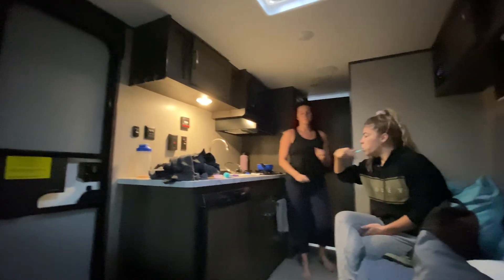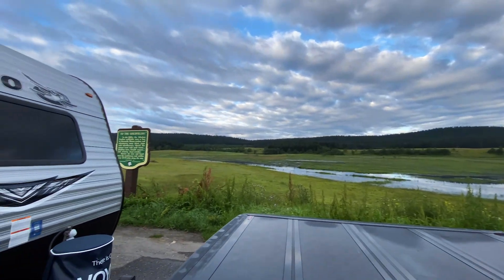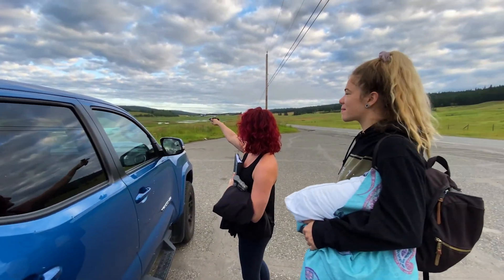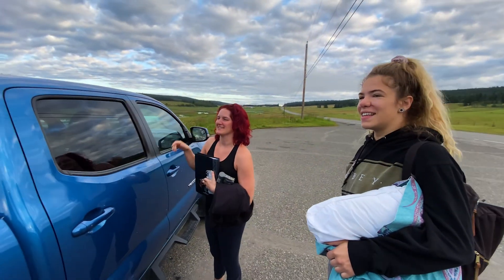Good morning, it is 6 AM. We have to get up and keep driving. Today we're going to go see some dinosaur footprints — for real! This is where we were all night. Isn't it nice? When I woke up, all I could see was water and then a little island and I was like, oh, it's by a river. It's actually a swamp.